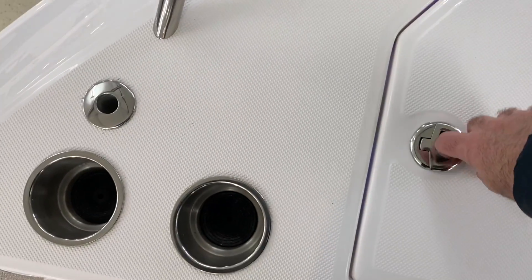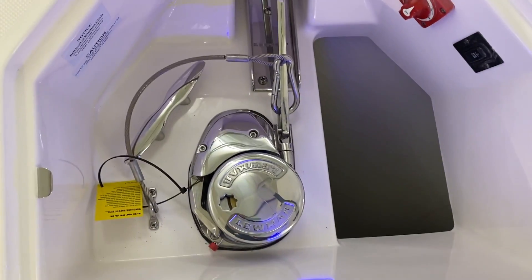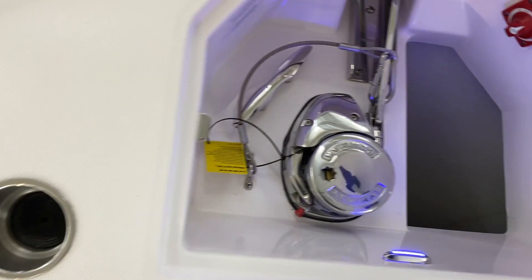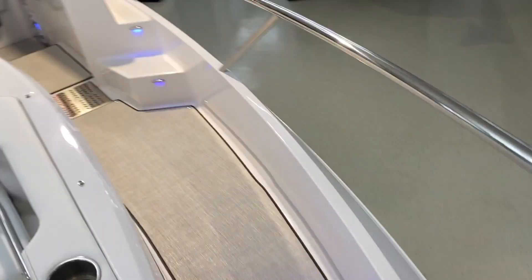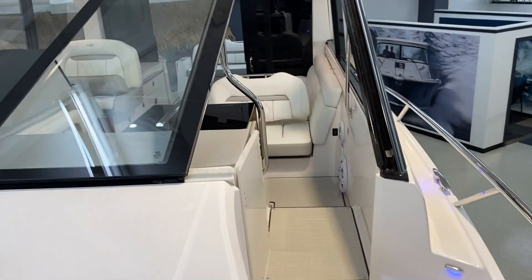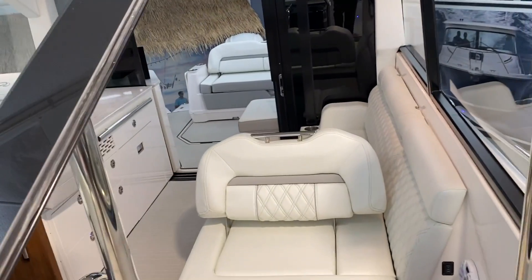Up in the bow, there is a lift and lock latch that allows access to the anchor locker and the road below. Looking back aft, we can see the high quality of the upholstery and the fit and finish of the Regal 36 XO.